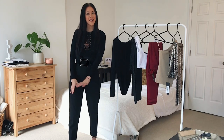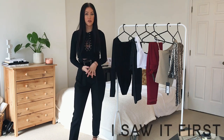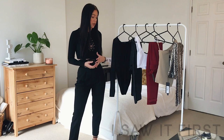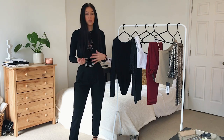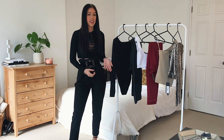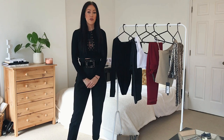Hello everyone, welcome back to my channel! Today's video is going to be an I Saw It First clothing haul and try on. I'm going to show you how I style each piece — what shoes, coats, and bags I'll wear with them. So if you want to see how I style these items, please keep watching.